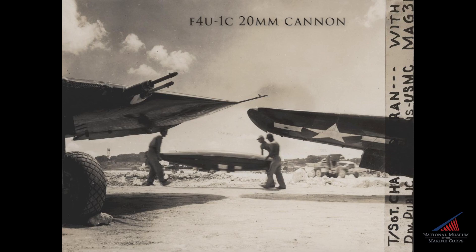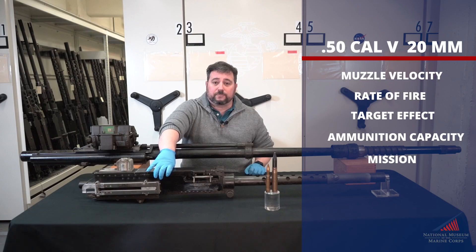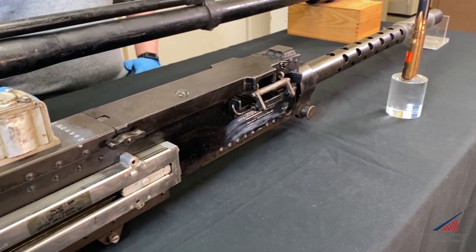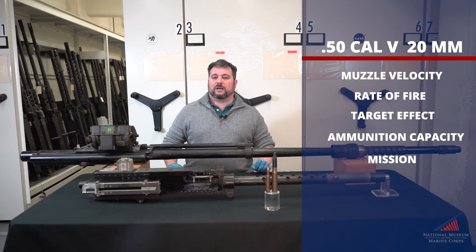First, let's look at the weapons themselves. We have the ANM-2 .50 caliber machine gun here in front. This is what armed Marine and Navy fighters throughout the war. Usually a battery of six guns was carried, all collimated to converge at a point the size of a dinner plate roughly a thousand feet in front of the airplane. The gun itself weighs about 70 pounds.